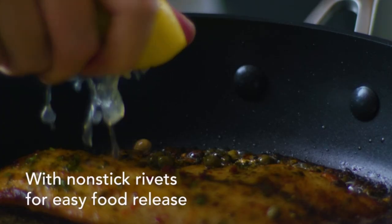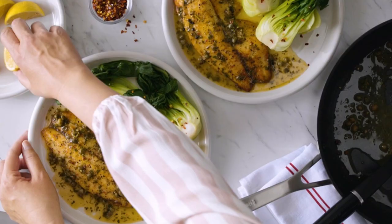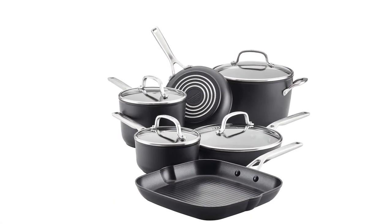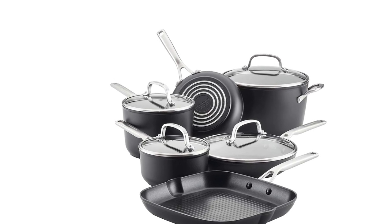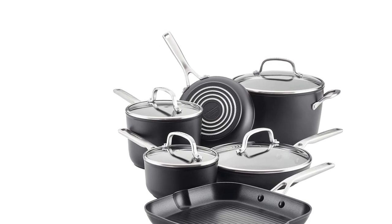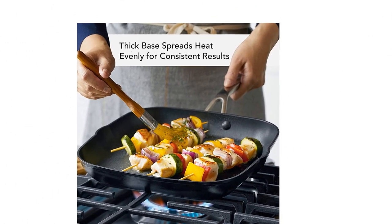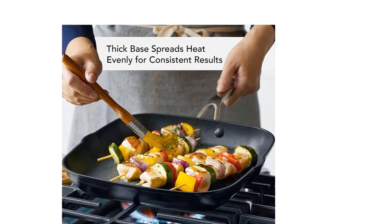Thick, forged bases are designed to heat evenly, eliminating hot spots for beautifully browned results on any stovetop. Triple-layer, PFOA-free non-stick on the cookware interiors and handle rivets provides effortless food release for a completely non-stick cooking surface.